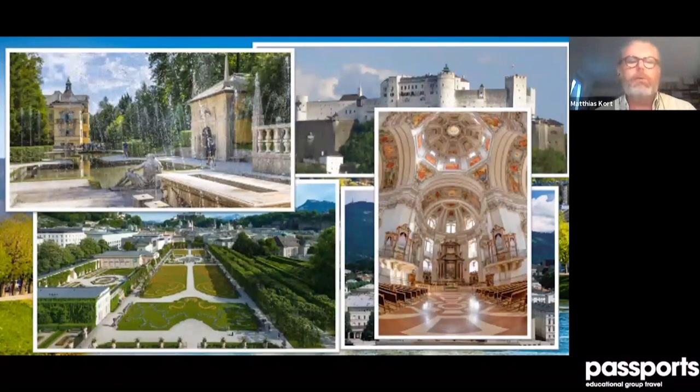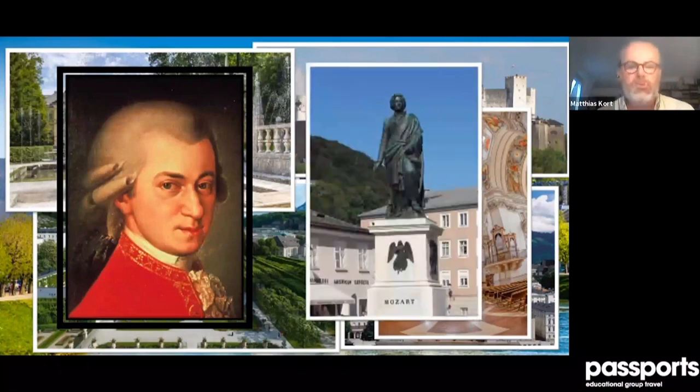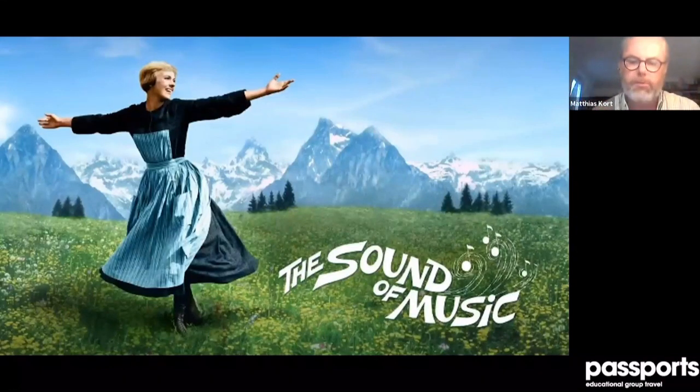The rulers of these areas were not kings or emperors — they were bishops, the church. Salzburg was a church domain. The bishops also had a little summer retreat with fountains nearby. Salzburg's most famous son is Wolfgang Amadeus Mozart — here is his statue in the city. But for most Americans, Salzburg is famous for something else: The Sound of Music. That's a kind of stereotype that Germans and Austrians don't really engage with until they meet Americans who ask about it.